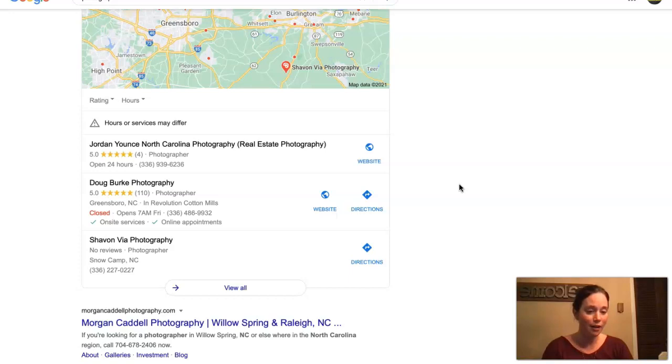You might be asking yourself, what is a directory and how do I get myself listed in one of those? A directory would basically be anything like Facebook, which I know you have — which is great — LinkedIn, Yellow Pages, Yelp, and anywhere else online that allows business owners to add their business services and details.